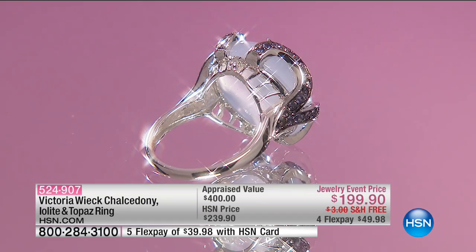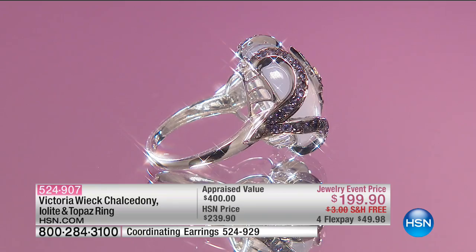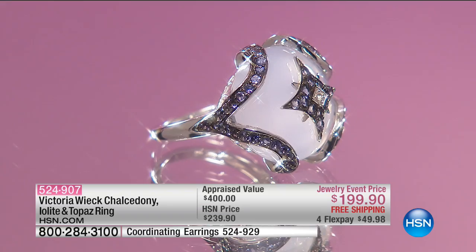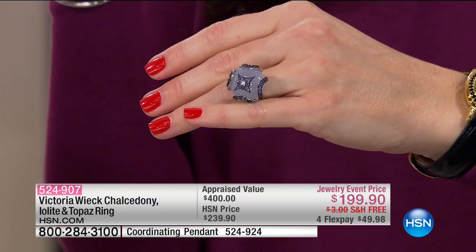Now let's move into some more brand new pieces. This is the Chalcedony, Iolite, and Topaz collection — we're going to start off talking about the ring. This is a beautiful Chalcedony table, accented with round Iolites and black rhodium. It just illuminates almost on your hand — it almost glows. Order sizes five through eleven; unfortunately we only have 78 of these to go around.